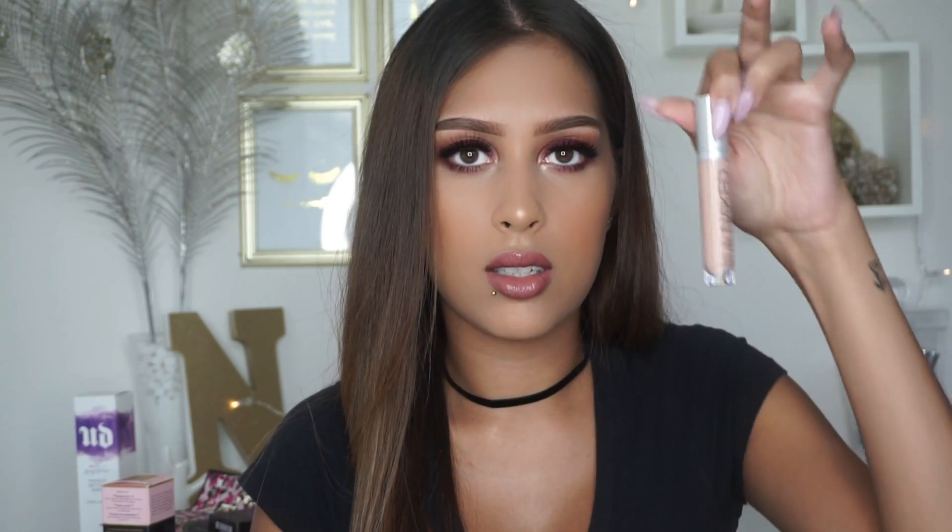I also got the Urban Decay Naked Skin Color Corrector in the shade Peach. I'm sure you guys probably have this already — it's been out for a while. It looks like this. I really like it especially for days when I'm tired from being at work all day and having to wake up in the morning to go back.